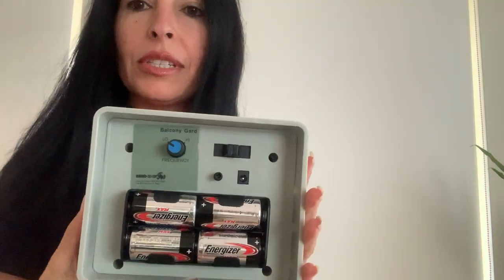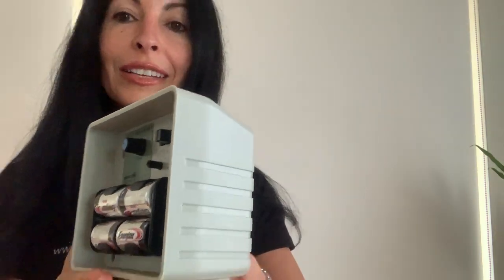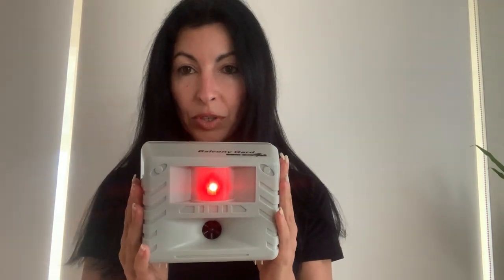Sometimes it makes a chirping sound when you turn it on. The low frequency is the most irritating to the birds, and the only way you know it's on is because a red light comes on initially and then turns off. As you can see, it's very silent and very effective. You can read more about it on our website at www.birdcontrolaustralia.com.au — thanks for watching.